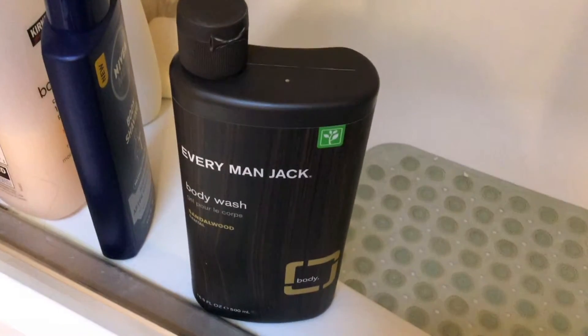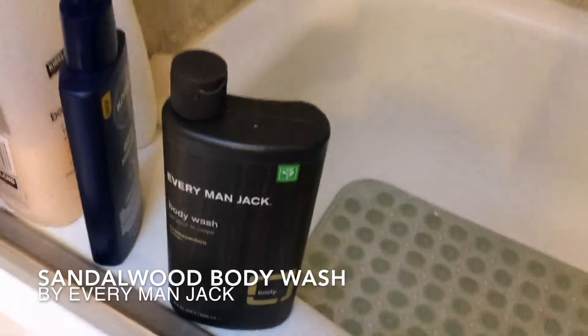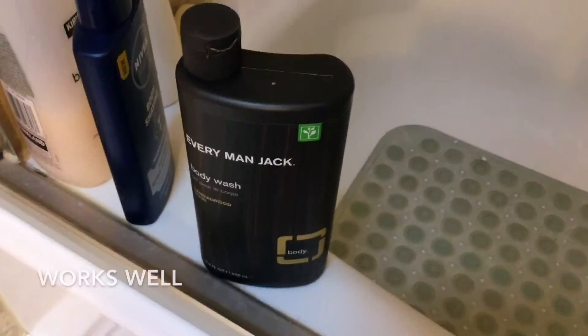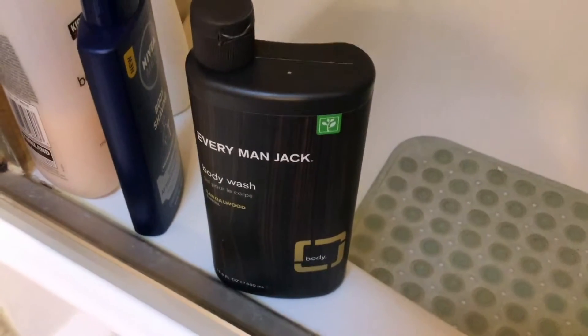Hey everybody, what's going on! I'm here to tell you a little bit about the product that my husband really likes, that he's been buying at the grocery store lately. You can also easily find this product online and it works really great. This is a body wash designed for men — it's called Every Man Jack body wash in sandalwood.